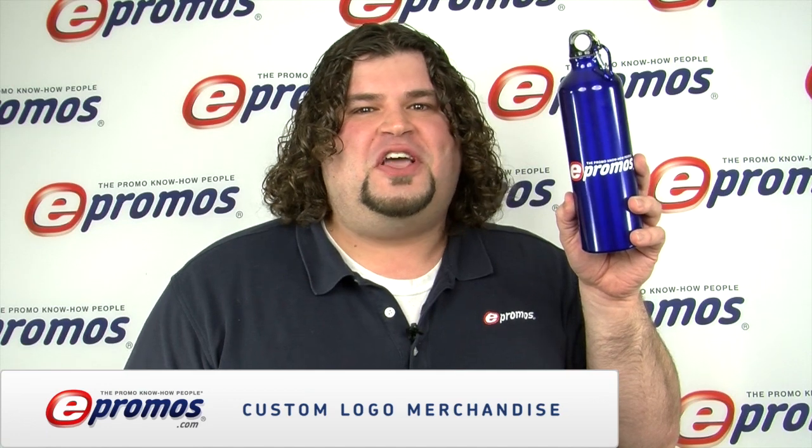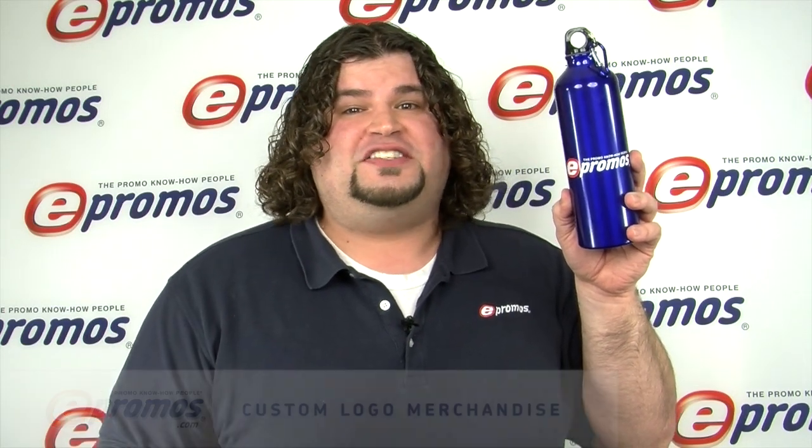Hi, Jake with ePromos. With the health and eco-friendly trends sweeping the globe, personalized, reusable, custom water bottles have never been bigger. Your company can capitalize on this trend by putting your company logo on one of these beautiful Santa Fe aluminum custom water bottles.